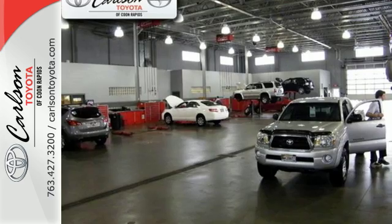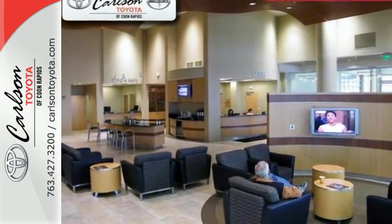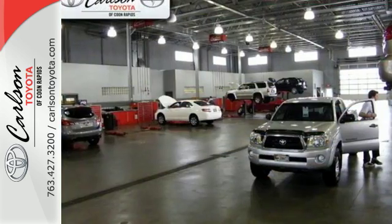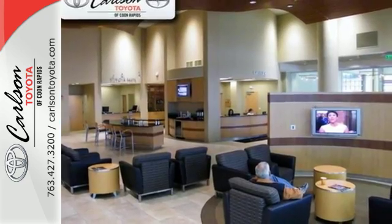A 60-40 split fold-down rear seat is handy for instant access to the trunk as well as a larger cargo area. And you'll have Bluetooth and the Star Safety System with SmartStop technology watching out for you. Make your drive better. Make this Corolla yours today.